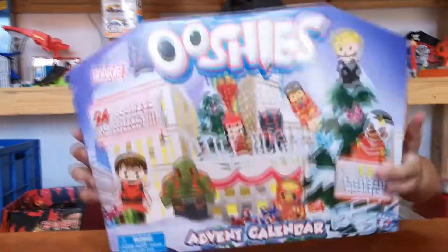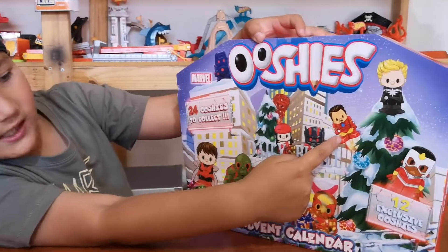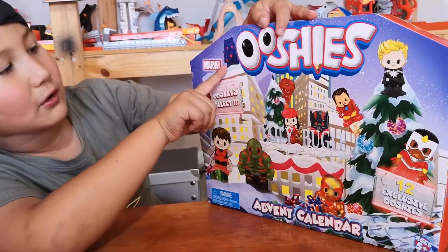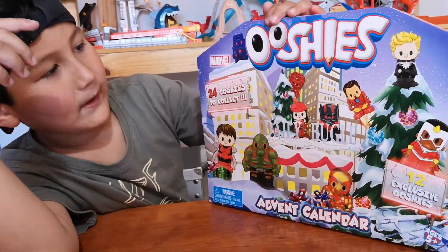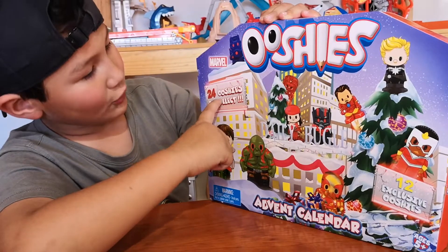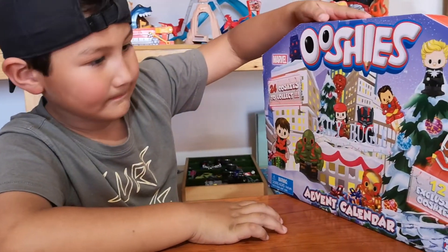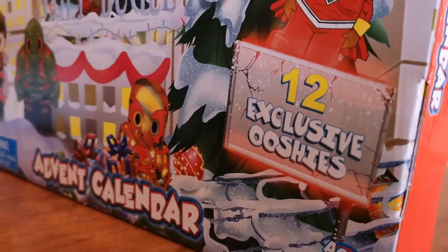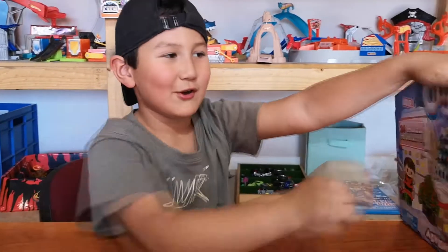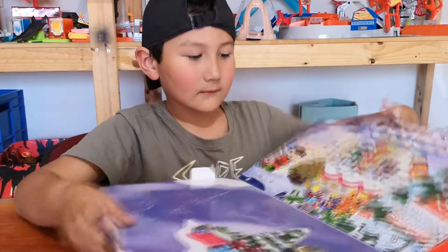Time for Oshies. I can see Iron Man, Ant-Man, Hulk — I don't know who that is. I only know those guys but I don't know who the rest are. Oshies to collect — 24 Oshies to collect. And what's it say on this side under the Christmas tree? 12 exclusive Oshies. What does that mean? Exclusive means it is only in this box — you can't get them out of the other packs.